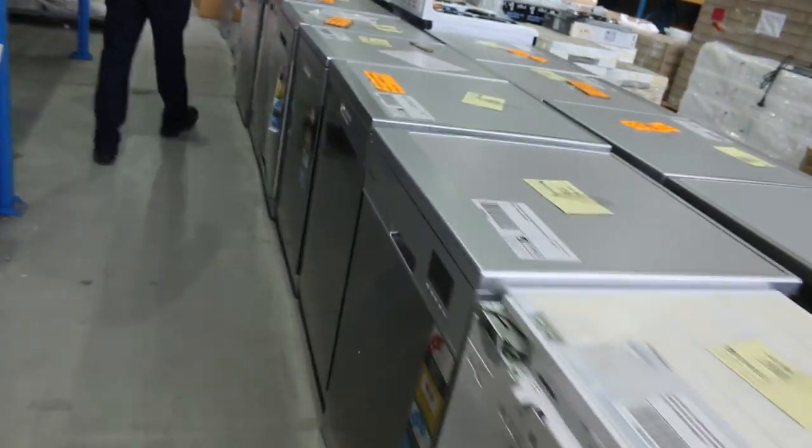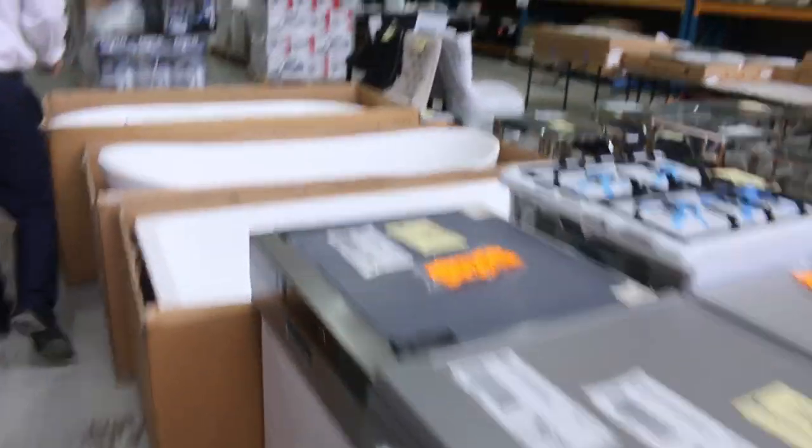Have a look at all the dishwashers — mountains of dishwashers. Around $250, $300, $350 is where the bidding will be. Plenty of different ones to choose from, lots of different brands.